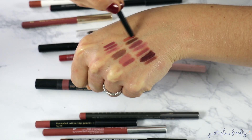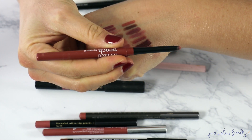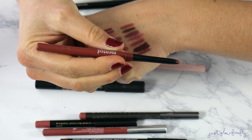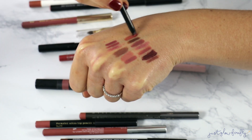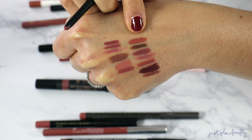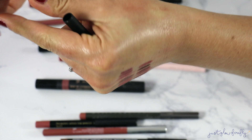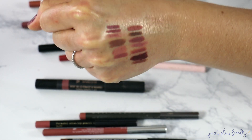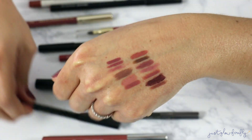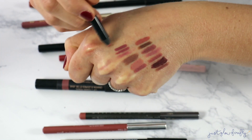This is a good one — this is the Minted Peach lip pencil. It is so good! It's definitely on the peachy side. I need to pull it out for this fall season because I feel like it would be a great lip liner for peachy tones. Definitely keeping that one.